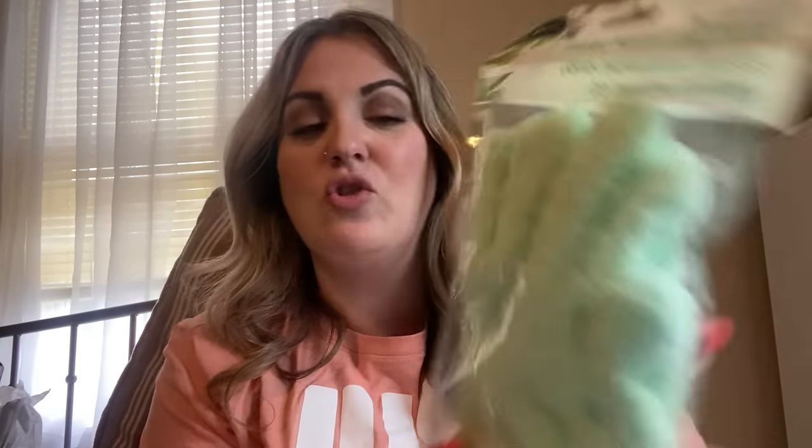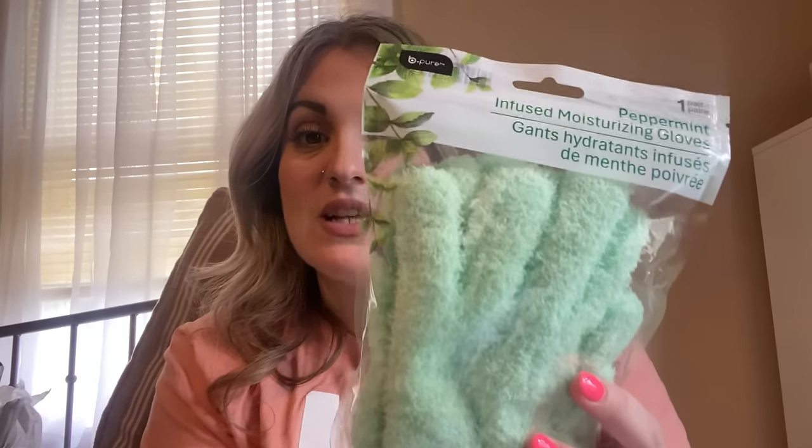These were on my wish list! These are by Be Pure — peppermint infused moisturizing gloves. I am a nurse — you know this — I clean my hands constantly and they get dry all the time. I'm always trying to use moisturizer once I get home; there's no point at work because I'm constantly cleaning or sanitizing my hands. I am so anxious to try these out. Definitely on my wish list.